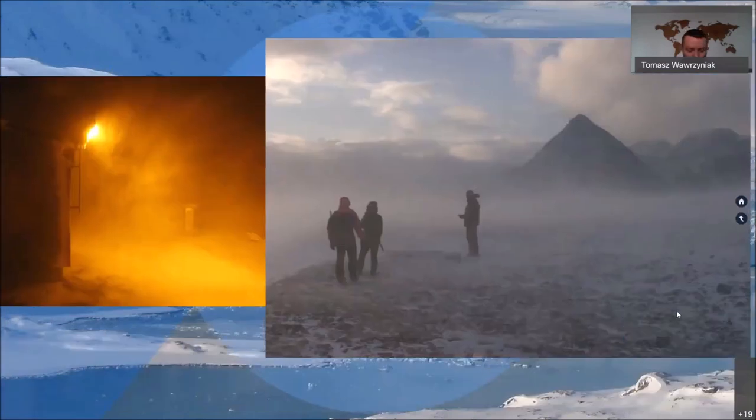I'll be showing you different pictures I took throughout my expeditions to Spitsbergen. For the last 12 years, I've been traveling there almost every year. The pictures show great conditions because that's when you can take beautiful photos, but usually the weather conditions are pretty harsh — strong wind, low temperatures. Just have in mind, it's high Arctic, it's far north.